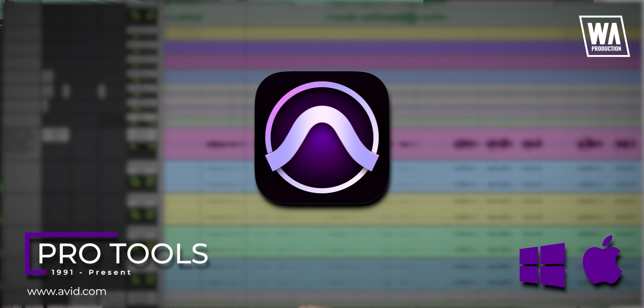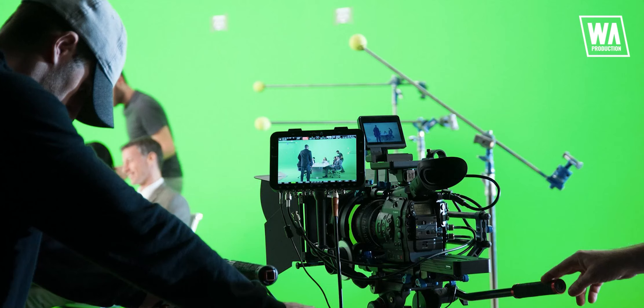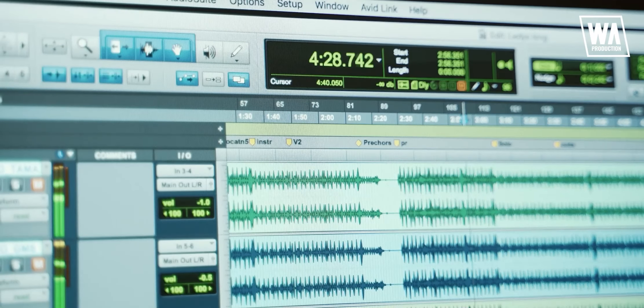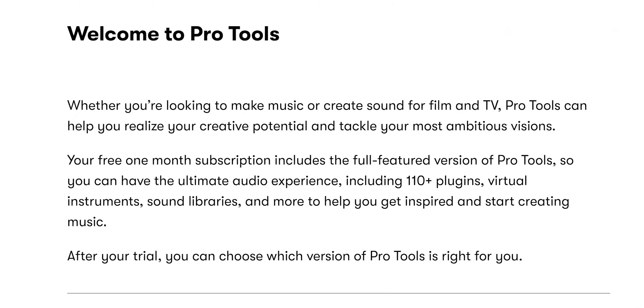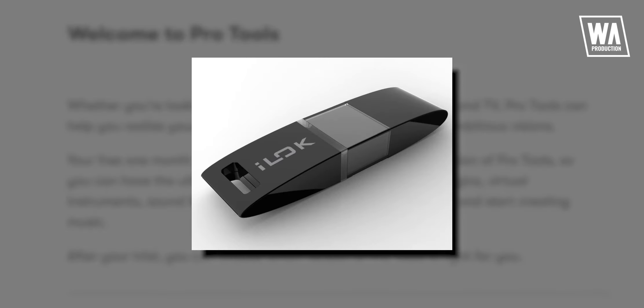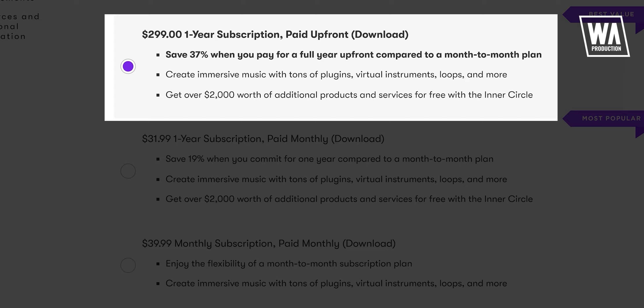Next up, we have Pro Tools. First launched in 1991 by Avid, it is the industry standard of digital audio workstations. It is commonly used in a more professional and serious environment such as big recording studios and film studios. Almost all legendary mixing and mastering engineers are on Pro Tools. One of the myths circulating online is that Pro Tools has a superior summing engine or sound engine compared to other softwares — and so far, no one has ever proven that right. Pro Tools comes with a 30-day trial, but they might require you to use a dongle. It's the only subscription-based software on this list — you can get a monthly plan of $40 a month, $32 if you commit for a year, or save 37% by paying $299 for a full year upfront.